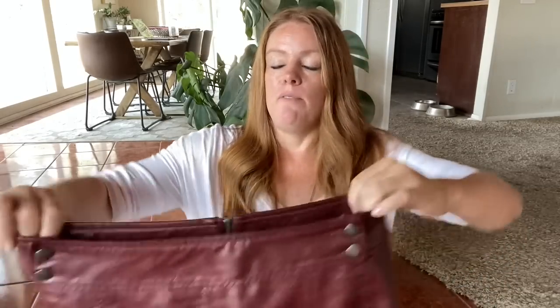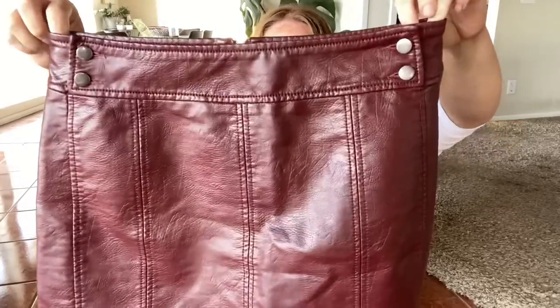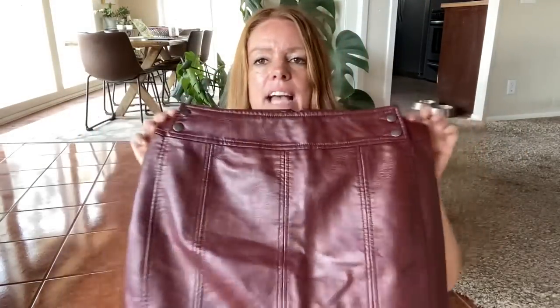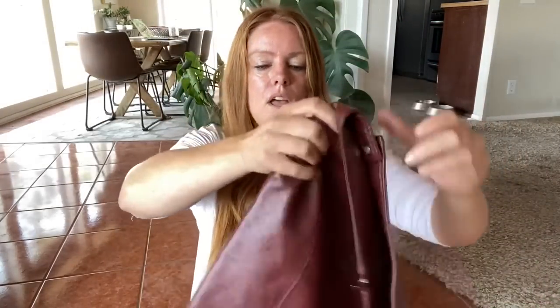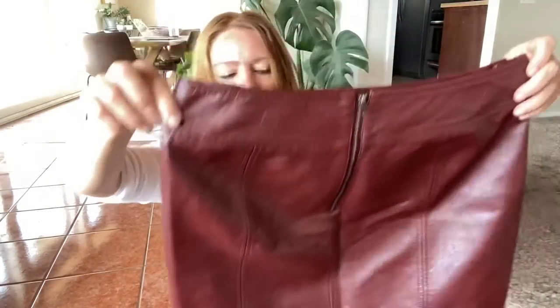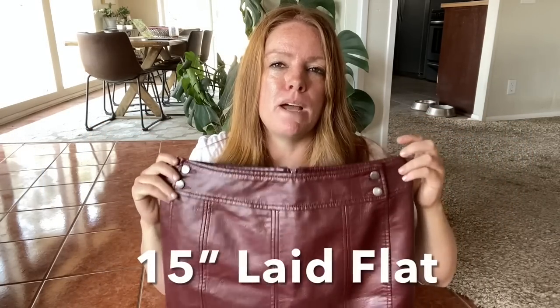I thought this was a great fall piece. It's Free People — a faux leather mini skirt with little snap button accents on the side and a slight exposed zipper on the back. It definitely has the feel, not the smell, but the feel of real leather — not that cheap fake faux leather feel. This is a size 12 but it runs really small. I think the waist on this with no stretch is 15 inches, so it's probably better for like a size 8. The comps aren't that great — I'm probably only expecting $25 to $30.